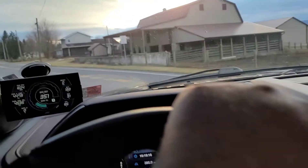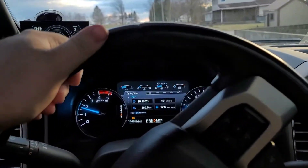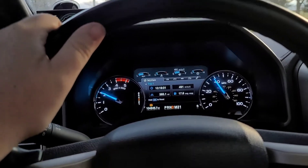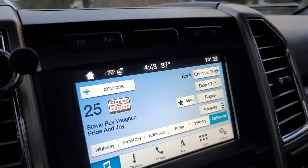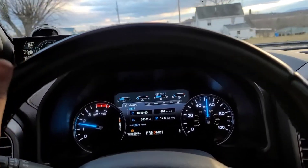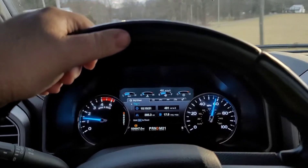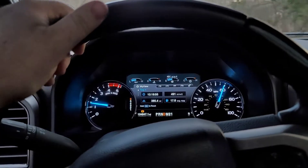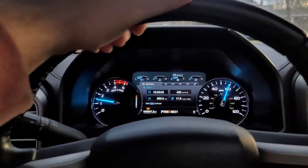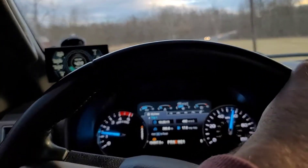Hey everybody, just wanted to do a follow-up video here. Some guys have been asking for some sound clips with it starting up cold and more driving, so here we are. Today it's a chilly day in January, 37 degrees, haven't driven the truck all day. We are at our 10,000 mile mark — 10,000 miles since we did the compounds on the truck. So far so good, everything's still running good, no problems, no codes, no issues. Fuel mileage has still been pretty consistent — about two miles per gallon better than before we did the compounds.